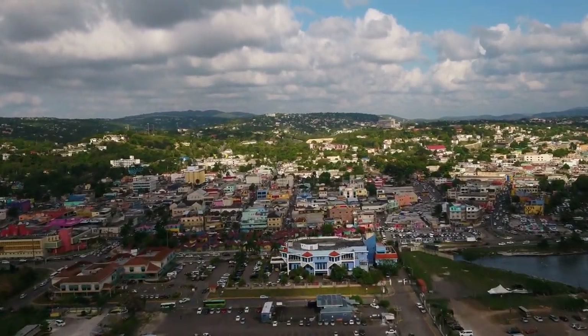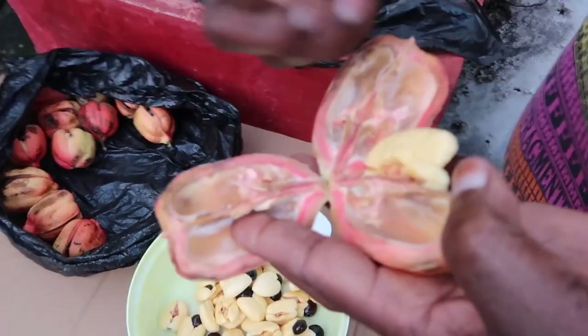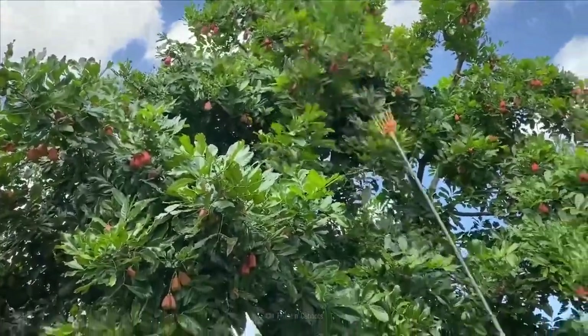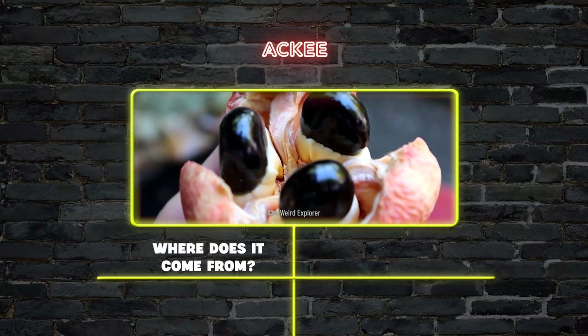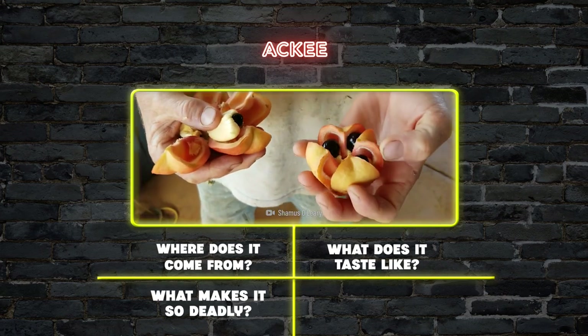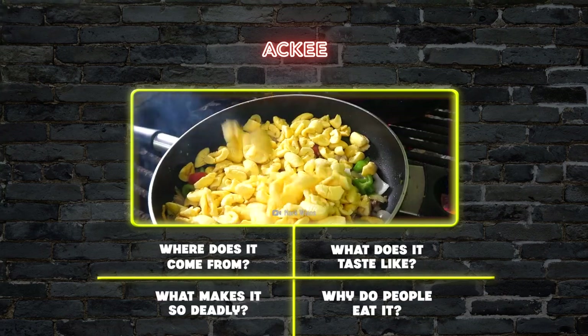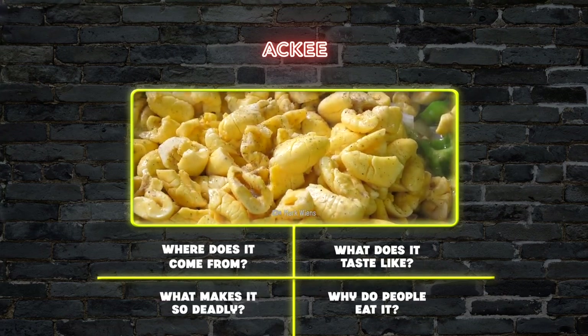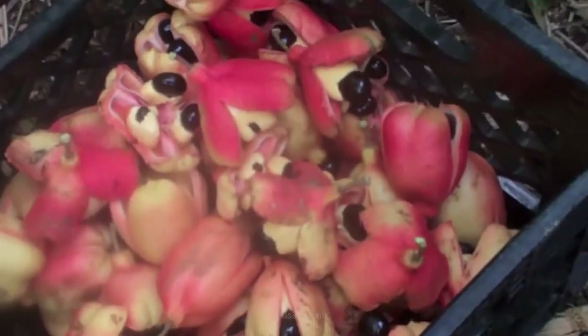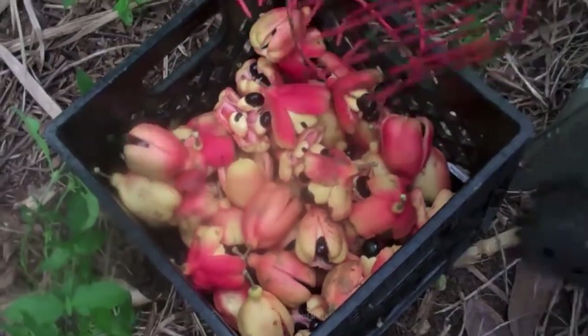It's the national fruit of Jamaica, and it's enjoyed on other Caribbean islands like Haiti, Trinidad, and Barbados — although it's not indigenous to the Caribbean. Where does this strange fruit come from? What does it taste like? What makes it so deadly? And since it's deadly, how and why do people eat it? Keep watching to find out, because if you're ever picking fruit in Jamaica, our tips might save your life.